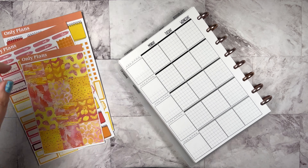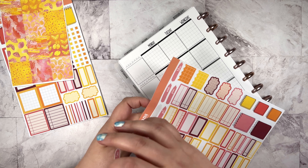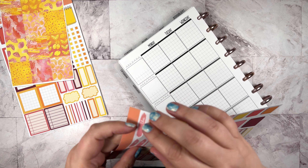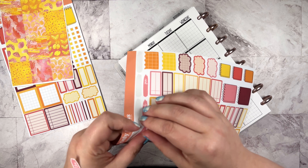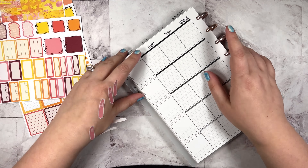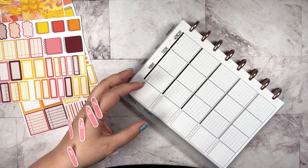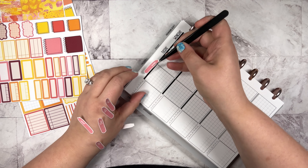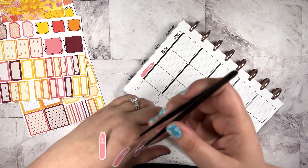I'm going to put my date covers down and then pop the sheets off the discs. Obviously, not as much of a risk of dating it wrong when the dates are on it, but I would not put it past me to do that, so let's just not risk it.